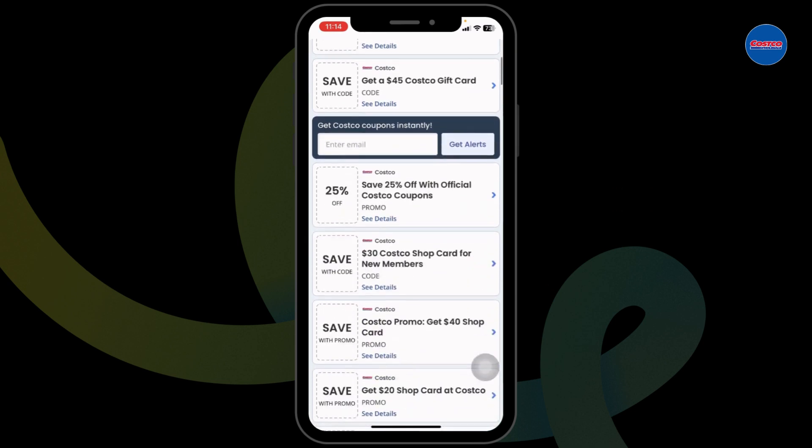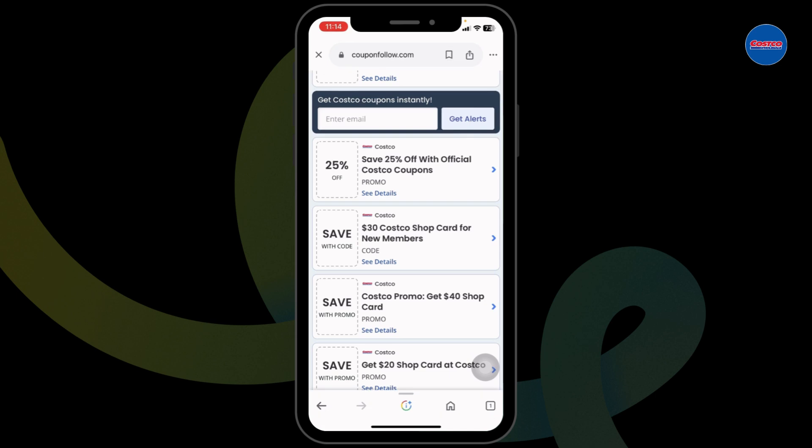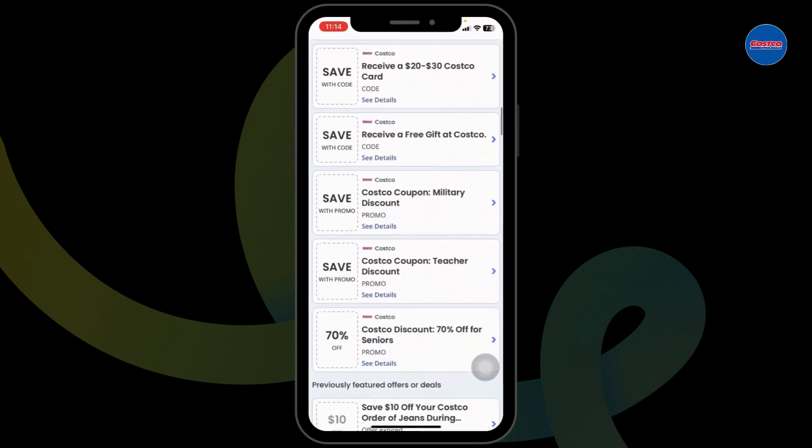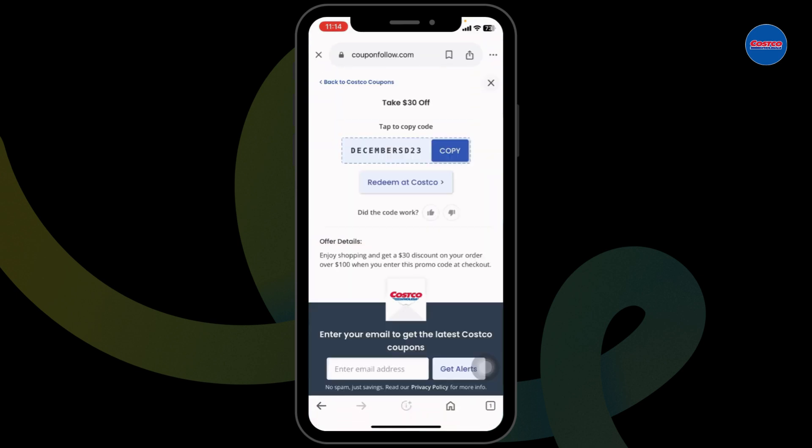Once you're in the website, just scroll down — you're gonna find tons of offers and deals: 25% off, $30 off, $50 off, and many more. Head towards the offer that you wanna grab, just click on it, and with that you're gonna get the code for it. Now you can copy the code.